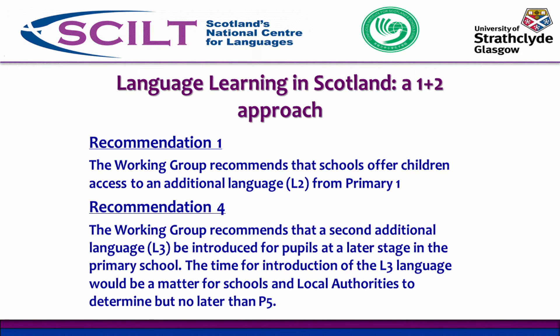So what does that look like in Scotland? The first recommendation of the working group was that schools offer children access to an additional language from the minute they start primary school. In Scotland that's around age 4 or 5 — what we call primary 1. So from primary 1 right through their school experience until the end of S3, which is about age 15 in secondary school, they will be learning a language other than English.